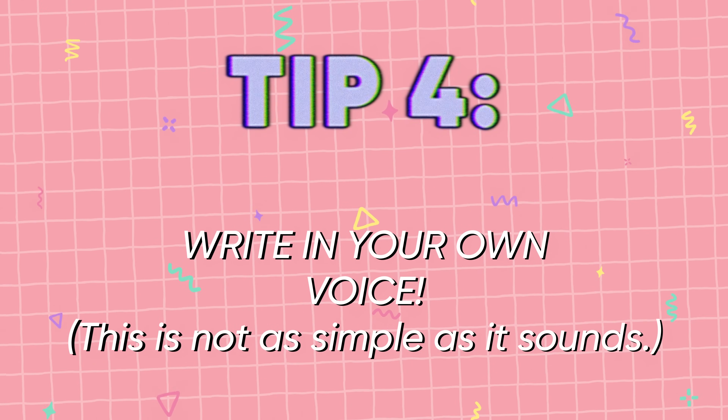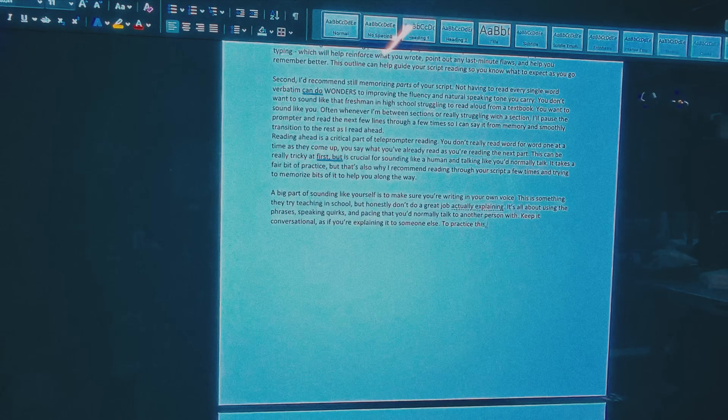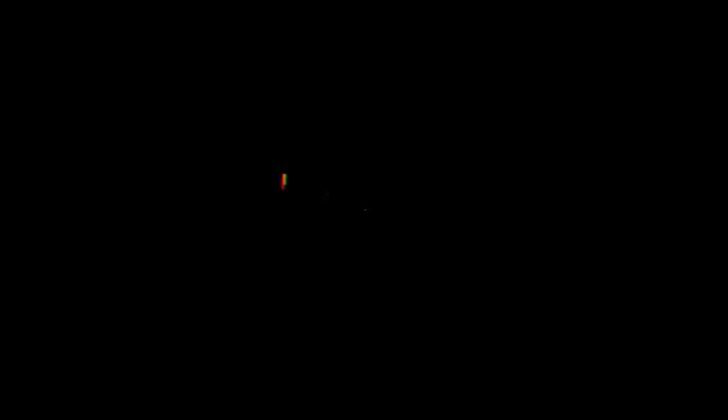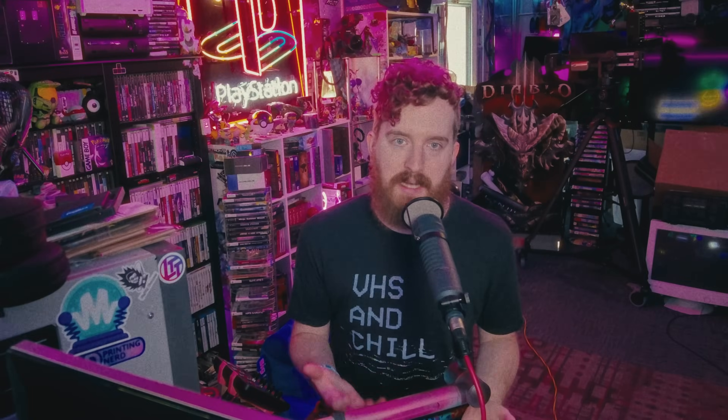A big part of sounding like yourself is making sure you're writing in your own voice. It's all about using the phrases, speaking quirks, and pacing that you normally use when talking to another person, instead of completely academically correct writing. Keep it conversational as if you're explaining it to someone else without being too formal or messy. You might try explaining your topic to someone else and writing down how you say it, or use speech-to-text dictation to write your initial wording. If you find yourself stumbling over sentences or words a lot, you're probably writing too generically or trying to sound smarter than you usually talk. Writing how you speak is a muscle you will have to work at, but you will get better every single time.